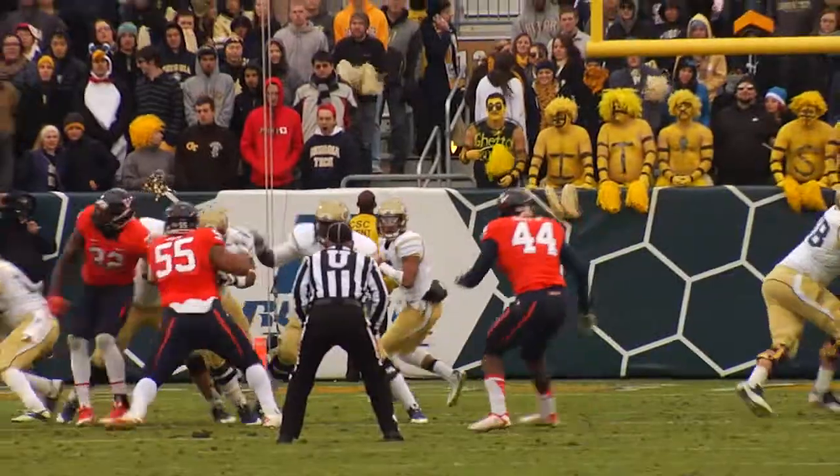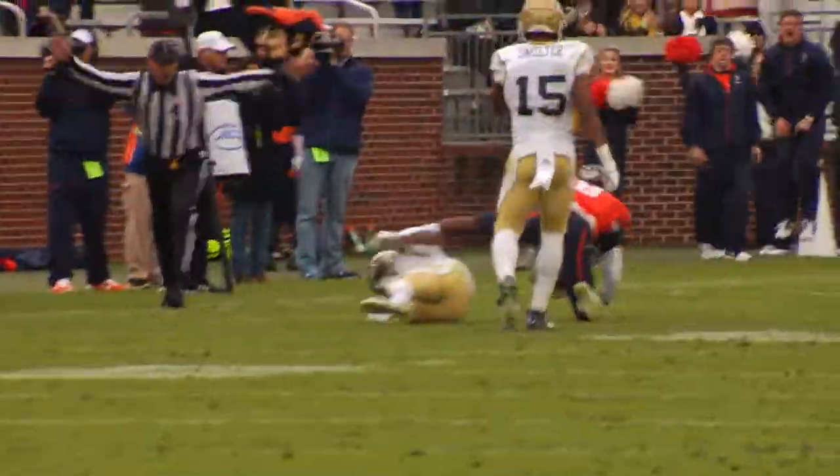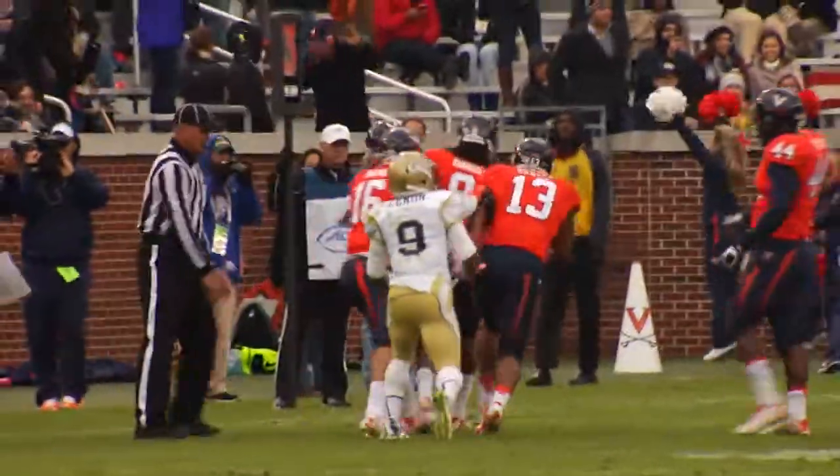Now it's third and 15. Thomas with a drop back, pressure comes, he's hit hard — intercepted! Picked off by Anthony Harris at the 25.